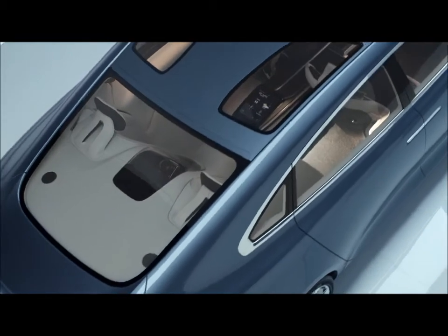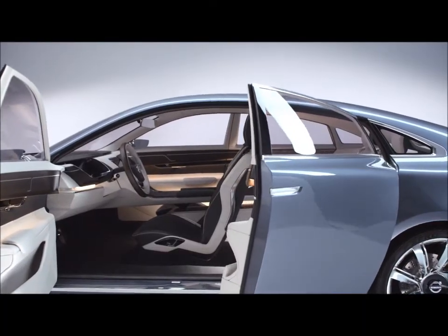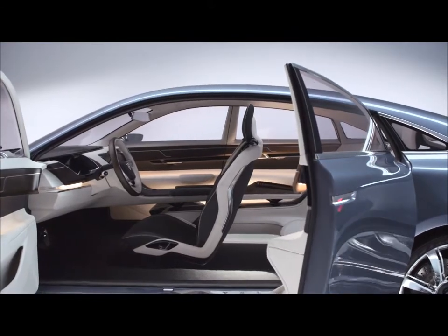Well, it is not only that we show the design — we are also showing another attitude of Volvo, which is to be intuitive. We want to make life more uncomplicated for our customers and for our drivers, and this is a very good example of the direction we want to go.